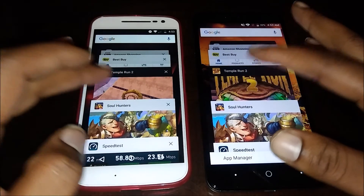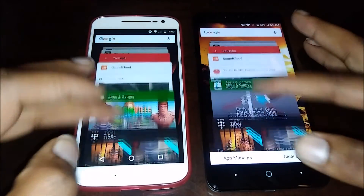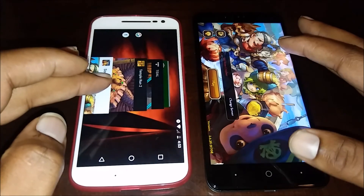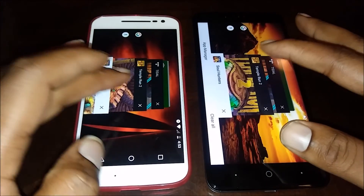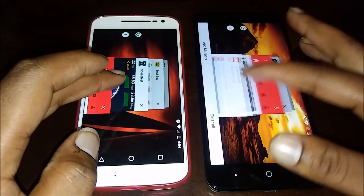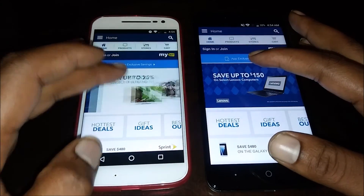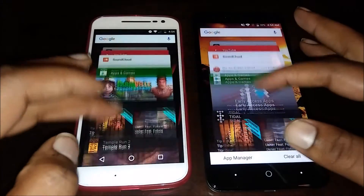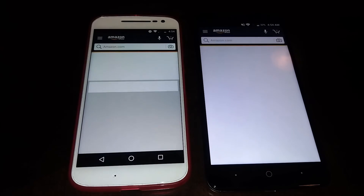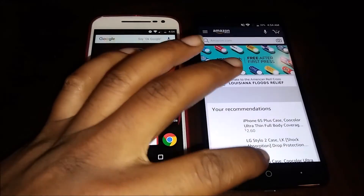Let's go to the games — Temple Run. They both held that one, got right back into the game. Soul Hunter — they both held it. Let's try Best Buy — they both held that one too. Finally, Amazon — they both had to reload that one. The Moto G4 loaded first.